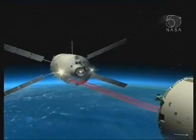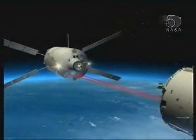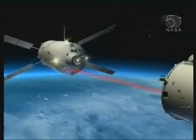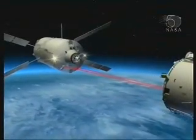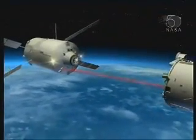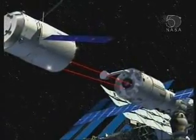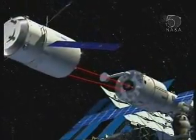The crew inside the station monitoring the approach of ATV get data — they get range and range rate data as it approaches, so they can see if everything is in good shape. If they think we're coming in too fast or on the wrong line, they do have a very large red button they can press to tell it to go away.